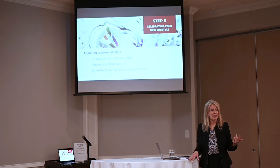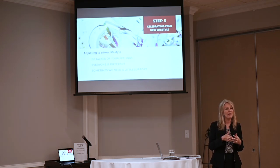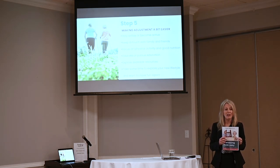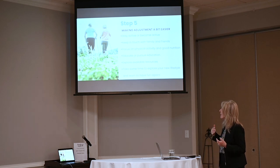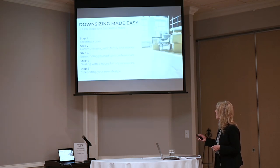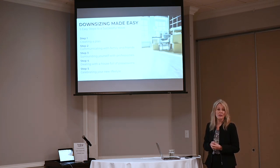Step five is adjusting to your new lifestyle and enjoying where you are. It takes time to adjust, so be aware of your feelings, communicate with your family, and continue to stay active and involved. Everybody needs support when making that kind of change. Staying active in step five is important: keep yourself active, stay in touch with family, focus on physical activity, educate yourself, continue going out and socializing, and take the time to explore your new lifestyle and learn new things.